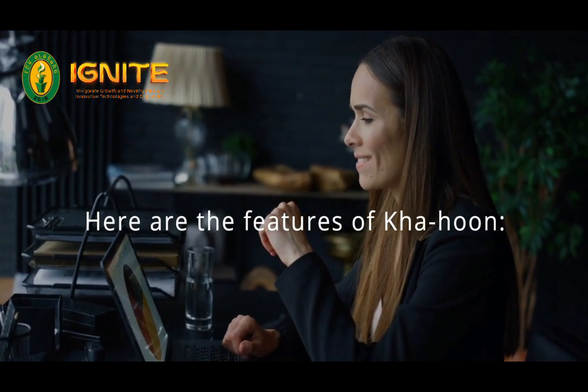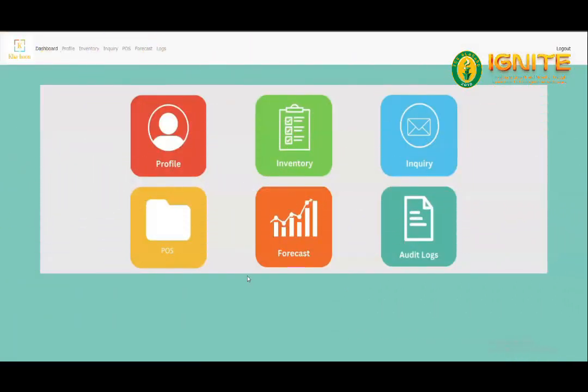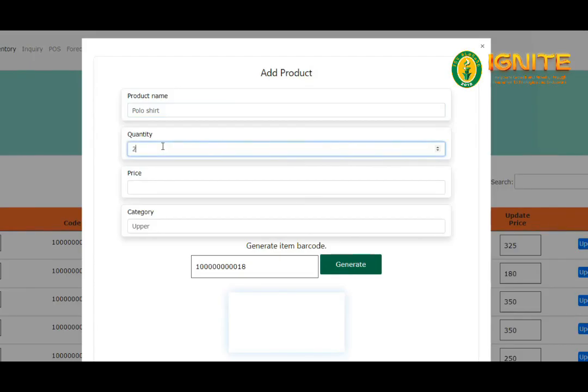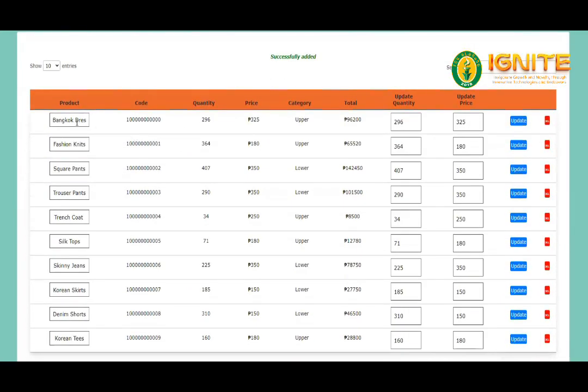Here are the main features of Cajun's system. Inventory: you can add products by inputting the required details such as the product name, quantity, cost, and category to generate a new barcode for the product. The inventory is where you store your products and display their details. Users can manually update the quantity and price of the products anytime.